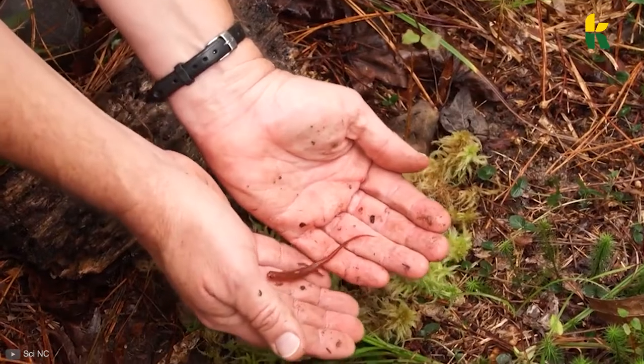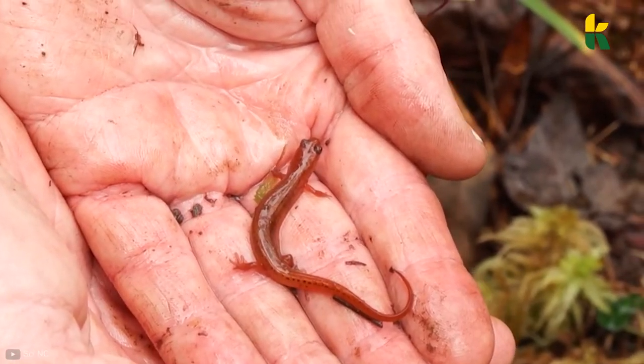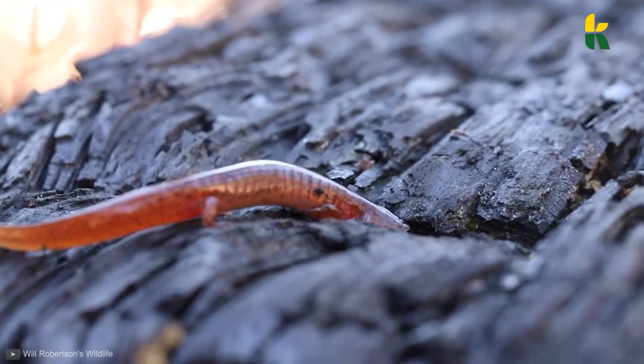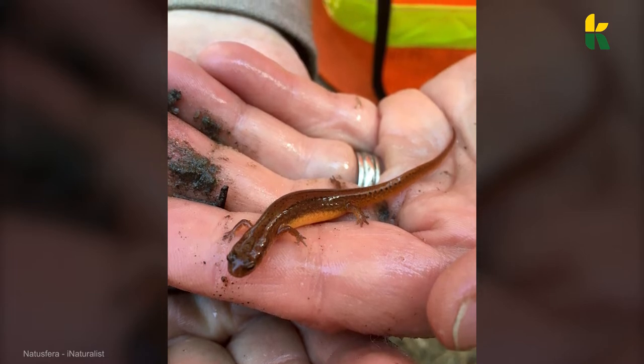North Carolina, the state that has registered more salamander species than any other, has just logged in another one in the books. They named their 64th salamander species the Carolina Sandhills salamander. The name is a reference to its place of origin — the springs, the seepages, and the streams in the Sandhills region.